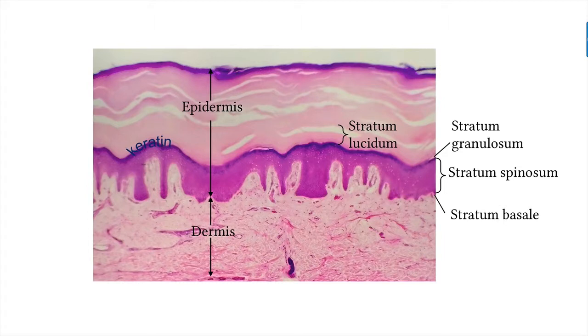The outermost layer of the epidermis is the stratum corneum. It is made up of about 25 to 30 layers of dead keratinized cells — the cells that continually flake off in a process called desquamation.